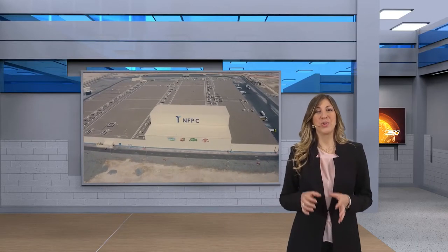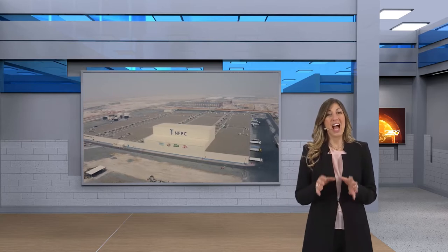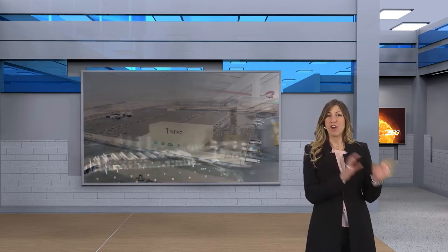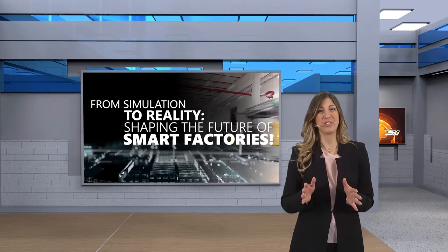Today we are still in Dubai to continue our visit to National Food Product Company, and I will drive you through a journey from simulation to reality, shaping the future of Smart Factories.